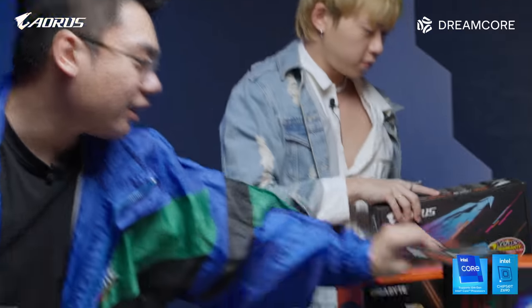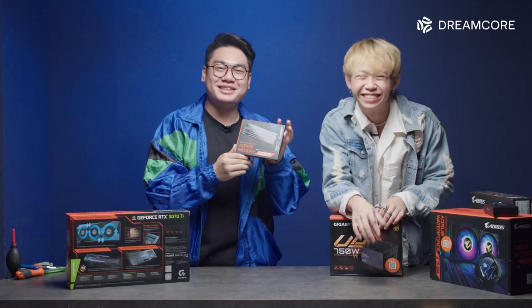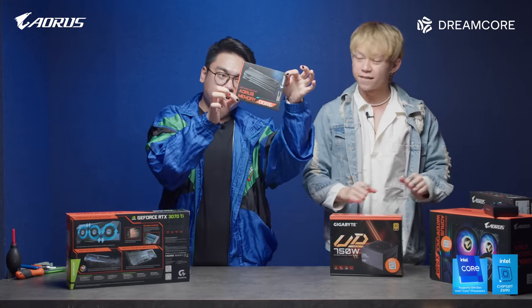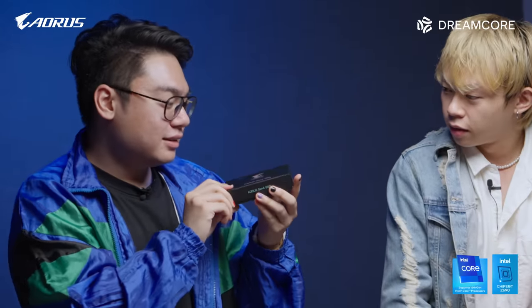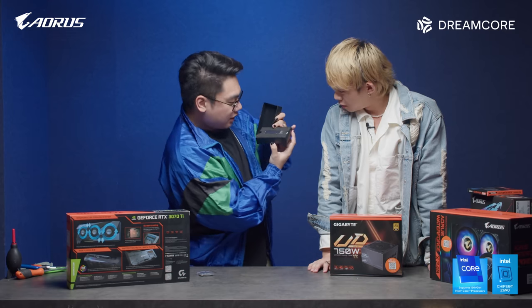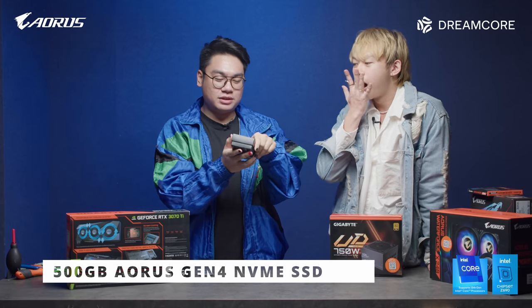Moving on, let's take a look at our RAM. You know what RAM means? RAM stands for Random Access Memory and Kai will be receiving 32 gigabytes of Aorus memory DDR5. Moving on, this is our SSD — Kai will be receiving 500 gigabytes of Gen 4 SSD storage from Aorus.